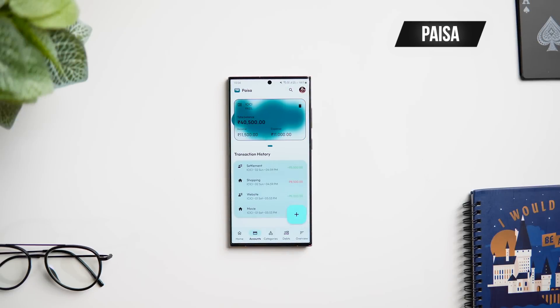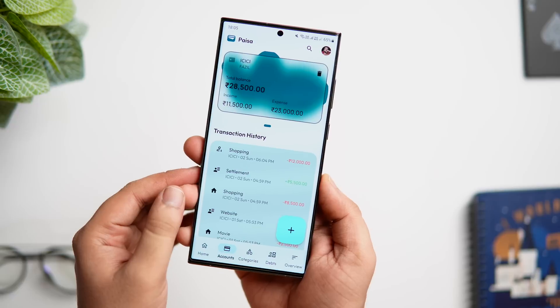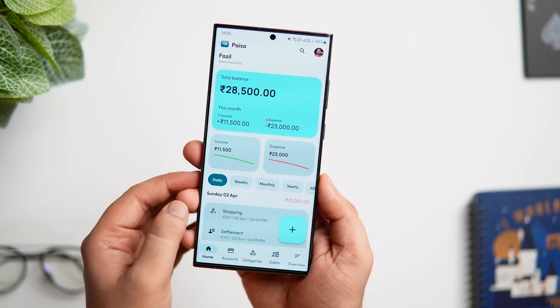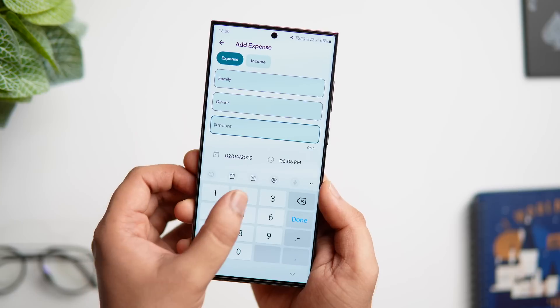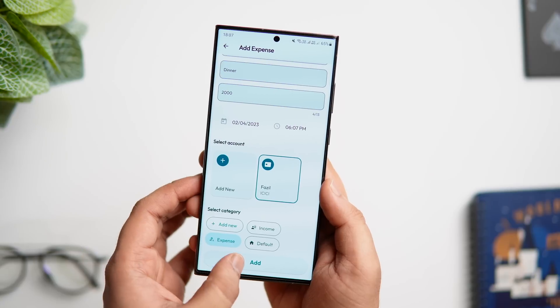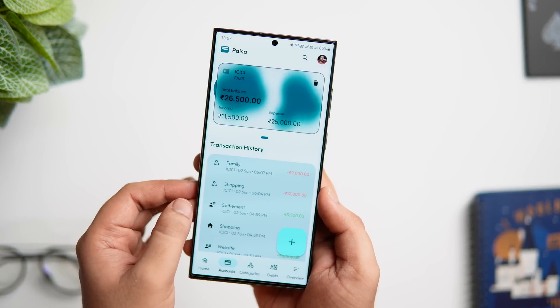The first app on this list goes by the name called Paisa. This is a really cool expense tracker application that helps you to manage all your funds. Even though there are plenty of personal finance apps available on the Play Store, this one is completely open source and I really like the interface. It has a great looking UI with some beautiful animations. You just need to add all your income and expenses made throughout the month, and you can see all the transactions in one place.